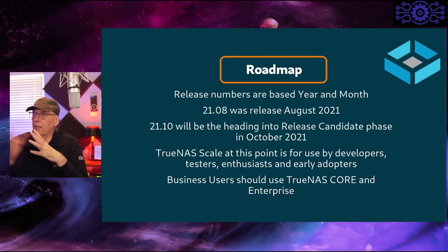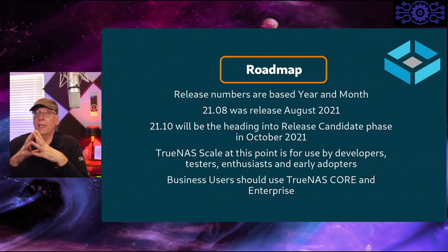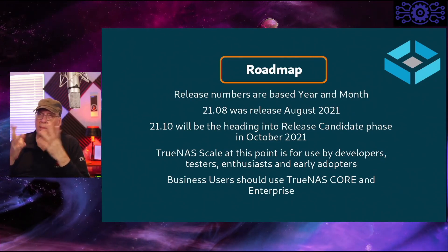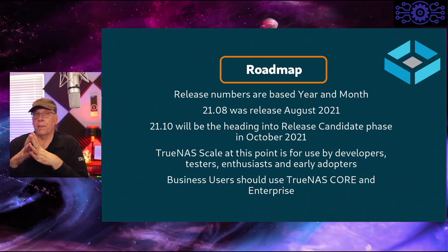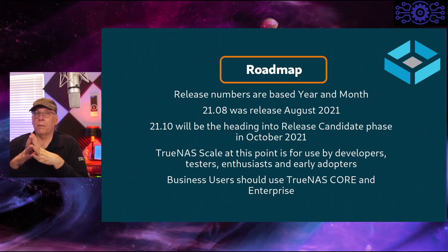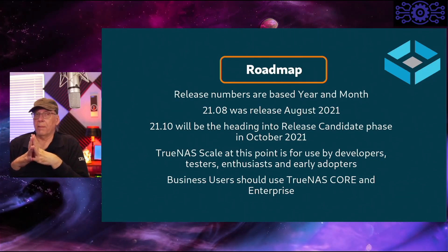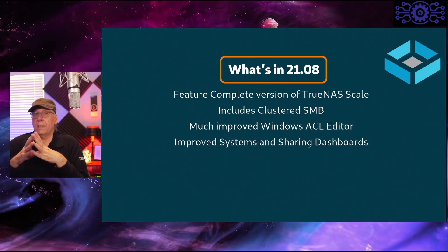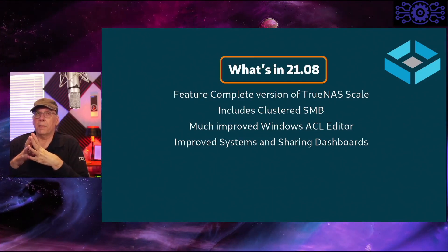On the roadmap: 2108 was August 2021. The 2110 will be heading into the first release candidate for TrueNAS Scale, sometime in October. TrueNAS Scale at this point is really meant for use by developers, testers, technology enthusiasts, or early adopters. If you're a business user, go back to TrueNAS Core because the system may not be stable enough for an enterprise environment. However, the 2108 is a feature-complete release — it hasn't been fully tested, but all of the features they want in this version are present.